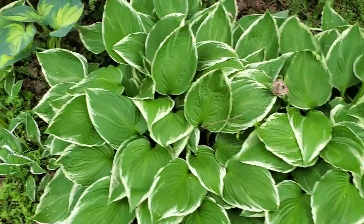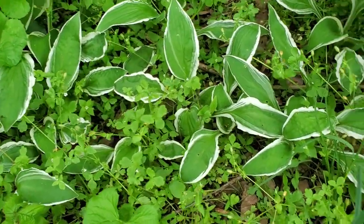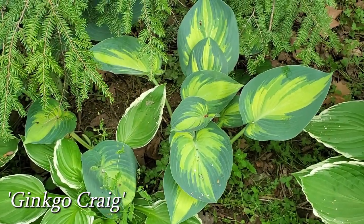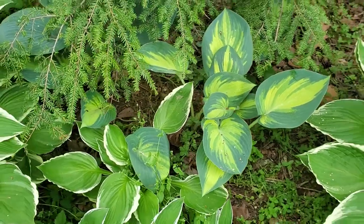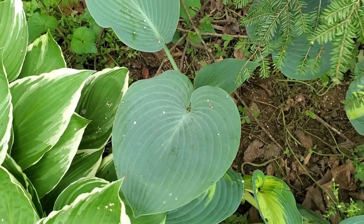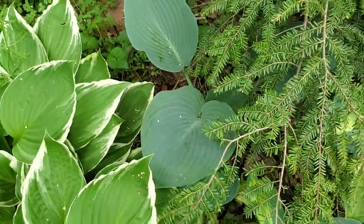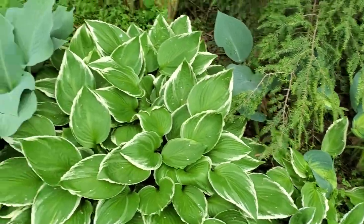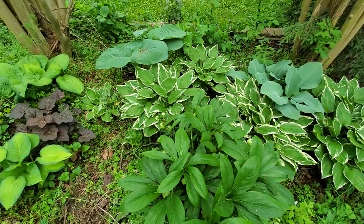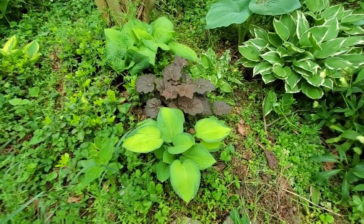Here's some more hostas — these are just a typical basic hosta alba, I believe. These smaller ones are called Ginkgo Craig — they've got more of a narrow leaf shape. And I want to say those are Paul's Glory, but I can't remember exactly. In this spot I planted Empress Wu, but I don't think that is Empress Wu — it just has never done much, and Empress Wu is supposed to be a gigantic hosta. There's Crossa Regal, more hellebore, and another Heuchera — I believe that's Palace Purple.